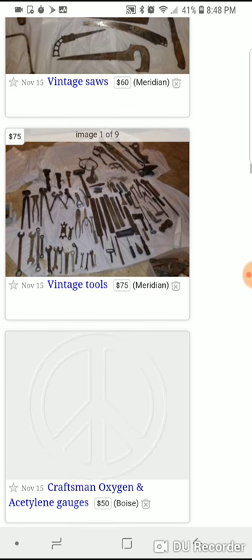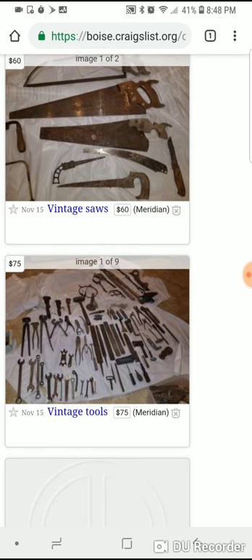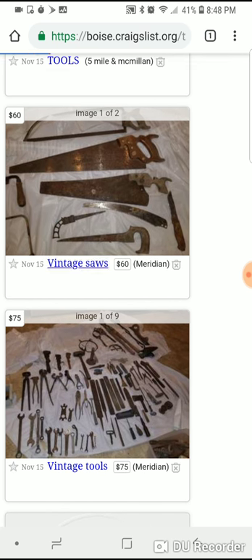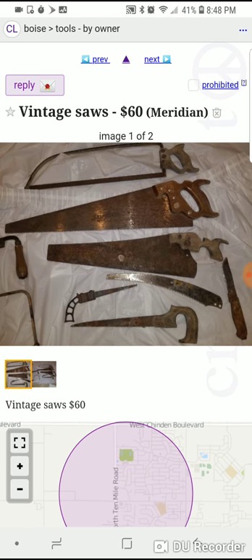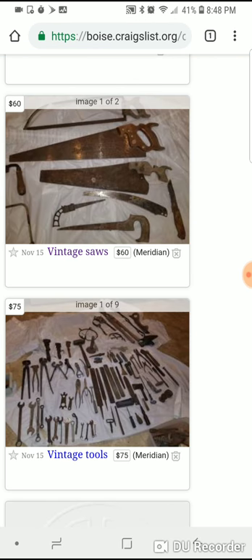Some of these vintage tools you can get for cheap. If you look on Pinterest, you can cut these saws down — if you're crafty or artsy — and put designs like cowboys, horses, and cows on them. Those sell for a lot of money.